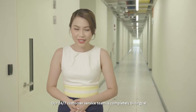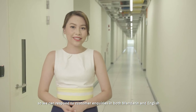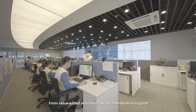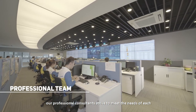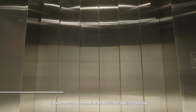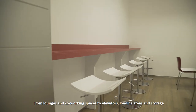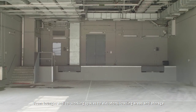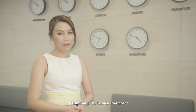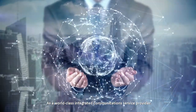Our 24/7 customer service team is completely bilingual, so we can respond to customer inquiries in both Mandarin and English. From value-added services to server maintenance support, our professional consultants strive to meet the needs of each and every customer with tailored services. We also provide comprehensive industry-leading facilities, from lounges and co-working spaces to elevators, loading areas, and storage. It's a solid reflection of our service philosophy: customer first, service foremost.